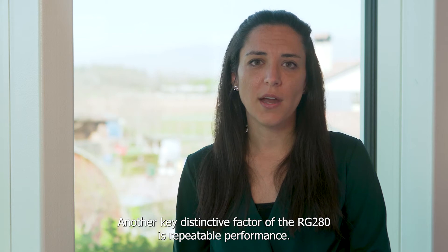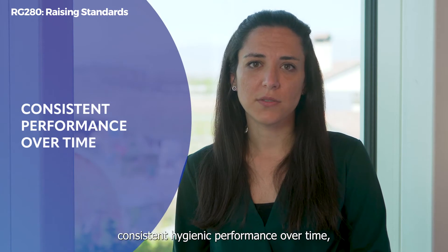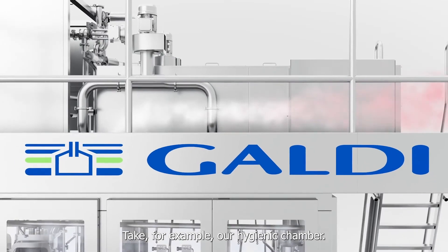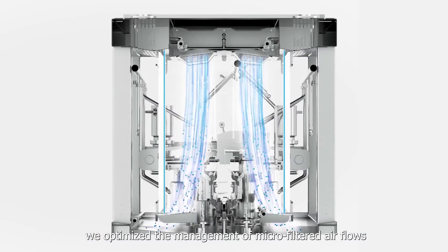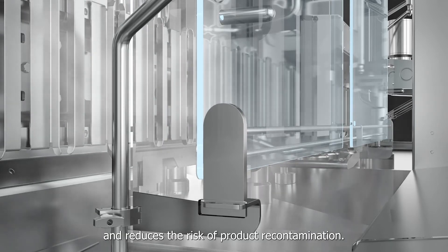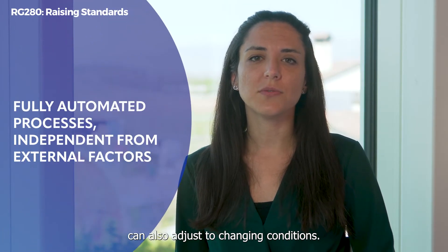Another key distinctive factor of the RG280 is repeatable performance. To ensure reliable and consistent hygienic performance over time, our strategy was to automate and optimize several processes, making them independent from external factors. Take, for example, our hygienic chamber. Through testing and simulation, we optimize the management of microfiltered air flows inside the filler. This gives us better control over the process and reduces the risk of product recontamination. This self-adaptive system can also adjust to changing conditions.